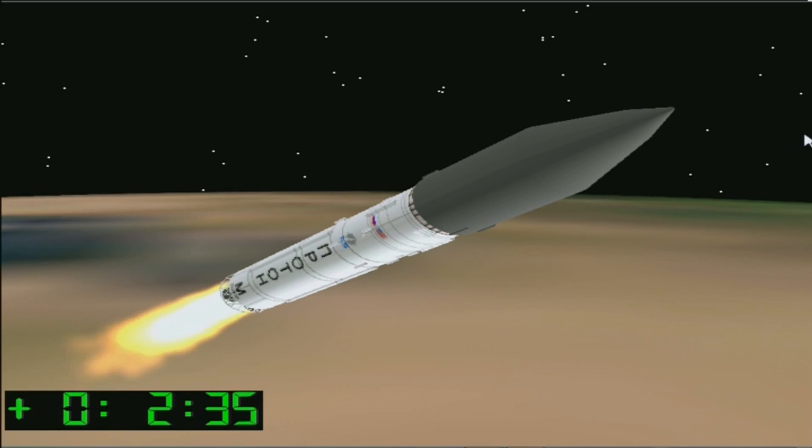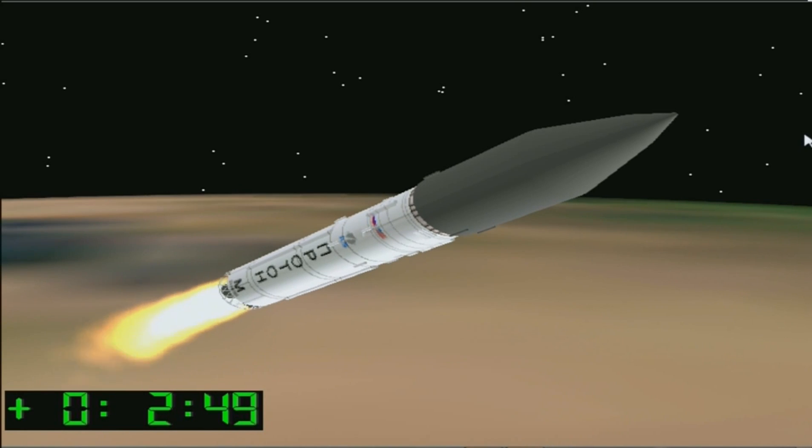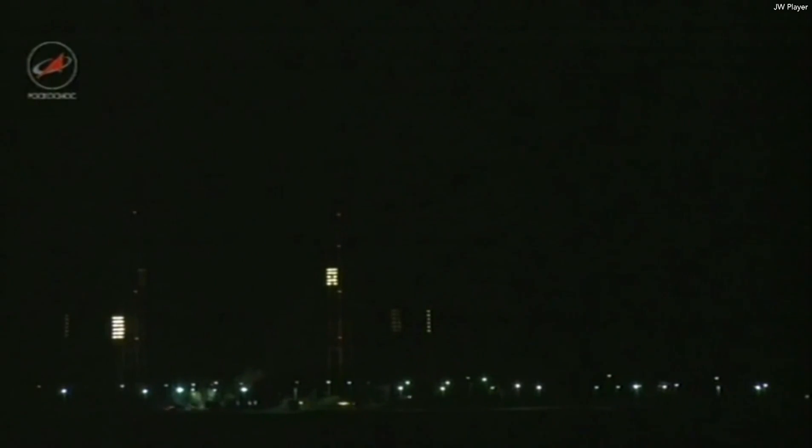We have confirmation of the planned level of thrust on all four second stage engines. The second stage will operate for about 3 minutes and 27 seconds. The next key mission milestone will be the separation of the third stage from the second stage at L plus 5 minutes and 27 seconds. 20 seconds after that, the payload fairing pyros will fire, which will separate the two halves and jettison them from the vehicle.